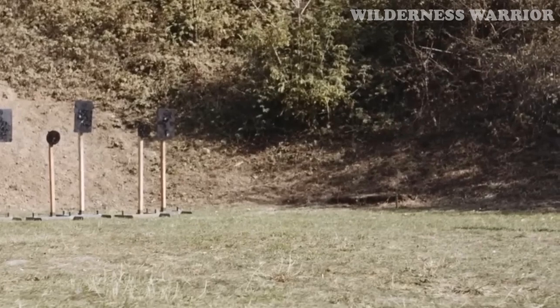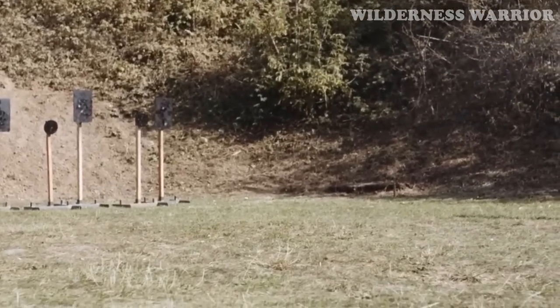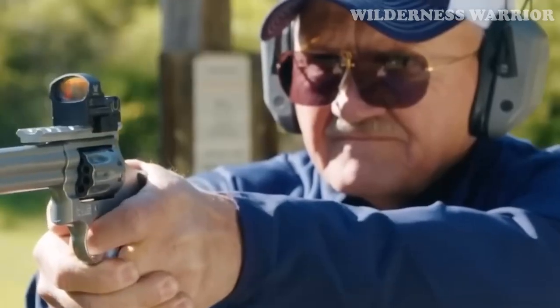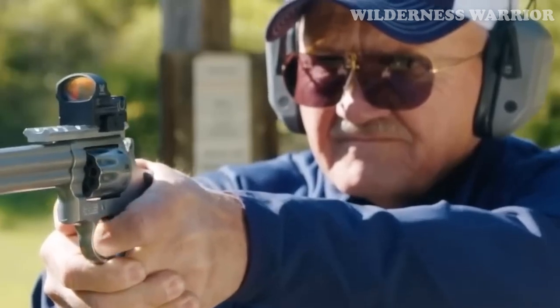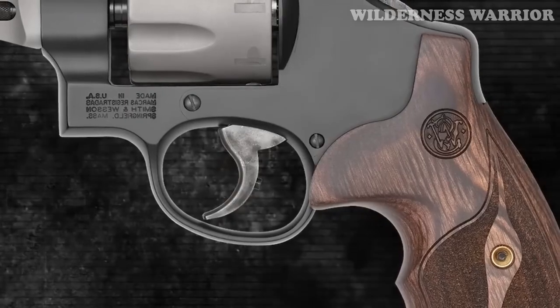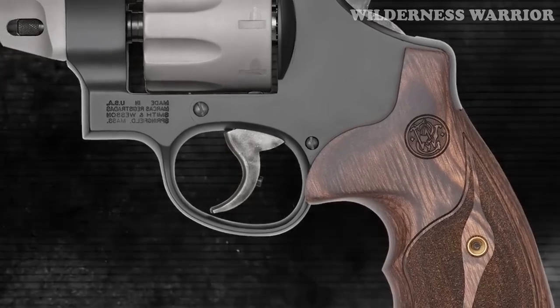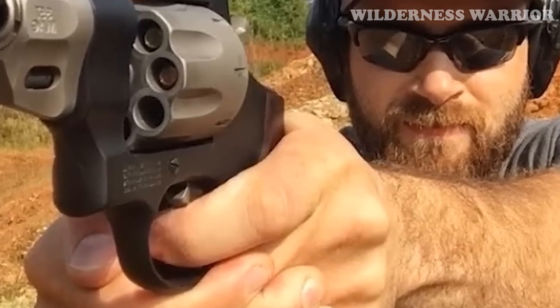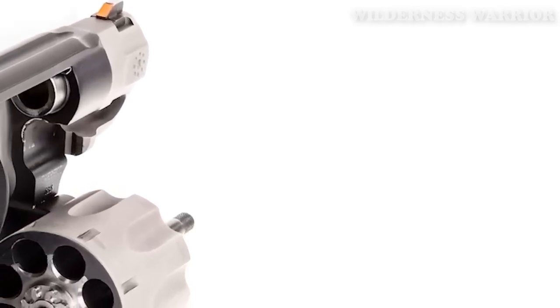The 327 Performance Center is half the weight of the Model 627 Performance Center, yet offers the same 8-round magazine capacity. This revolver has a comfortable grip that is perfect for concealed carry. For those looking for a lightweight, high-capacity revolver, the Smith & Wesson 327 Performance Center is a great option. Its scandium-aluminum alloy frame is strong and light, making it perfect for pocket carry. It also has a 2-inch barrel ideal for concealed carry, and its 8-round cylinder is the highest ammo capacity of any revolver in its class.